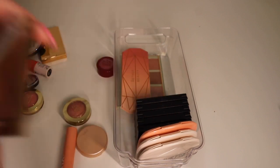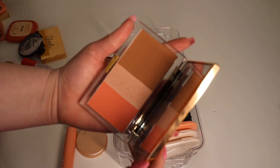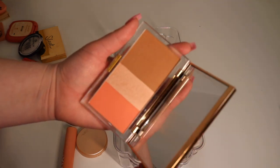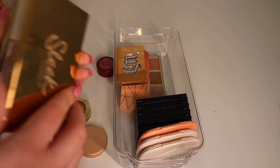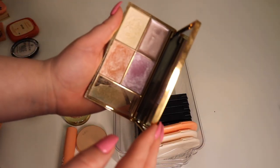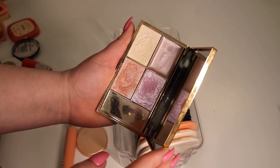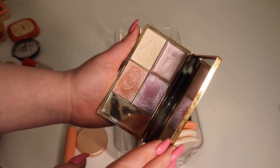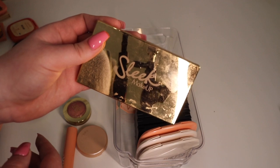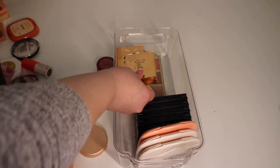This one is by Urban Decay — their 14-hour wear bronzer highlighter blush trio in the shade Rise. I don't use it a lot but I'm gonna try to, so I'm keeping that. This next one is a little nostalgic — this is the Sleek Makeup highlighter palette. I'm keeping this because my best friend got it for me. You can't really get Sleek Makeup in Canada very easily, but she brought it back from Europe — very thoughtful, and it's nostalgic.